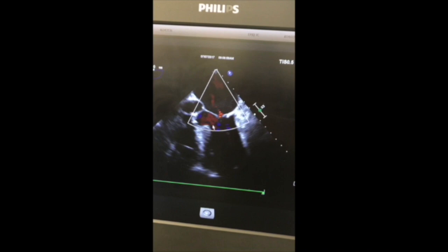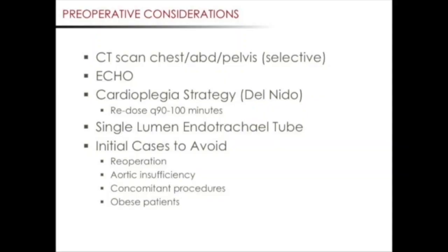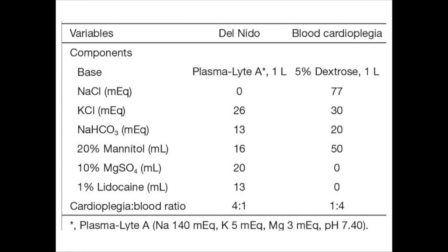A transesophageal echo is preferred but a transthoracic echo is reasonable. On echo, we look for evidence of aortic insufficiency, which can alter your cardioprotection strategy. We also look at the diameter of the left ventricular outflow tract, recognizing that a small aortic annulus may require an additional root enlargement procedure. With respect to cardioprotection, our preferred cardioplegia is del Nido. We use one part blood and four parts del Nido. We are comfortable with up to 90 minutes without having to re-dose. If at the 50-minute cross-clamp mark we feel we can finish within the next 20 minutes, then we do not re-dose. If at the 50-minute mark we feel we will require more than 20 minutes, then we will re-dose approximately 300 to 400 cc of del Nido. Most of our patients receive one liter of cardioplegia.